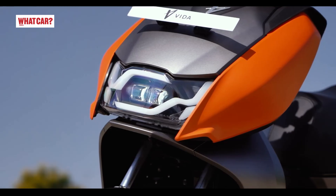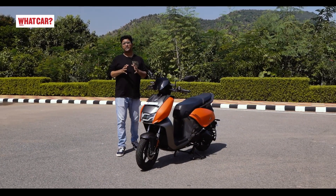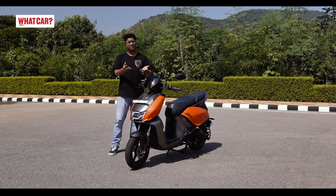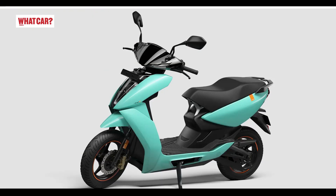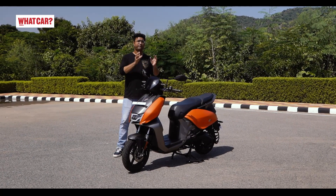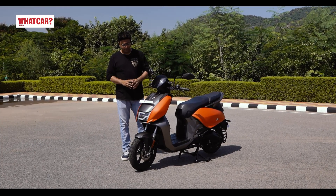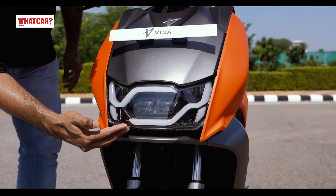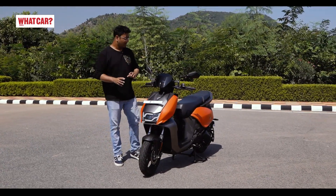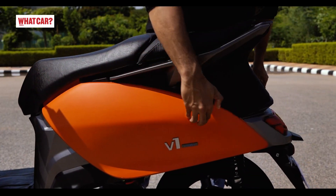Let's talk about the Vida V1's design. Some electric scooters are futuristic, such as the Ather 450X, and some are traditional, such as TVS's iCube. The Hero Vida V1 blends both futuristic and traditional design cues. The front apron is sharp and futuristic, and I like the LED headlight with the split LED DRLs. The side profile is conventional with a V-shaped side panel, which looks good.